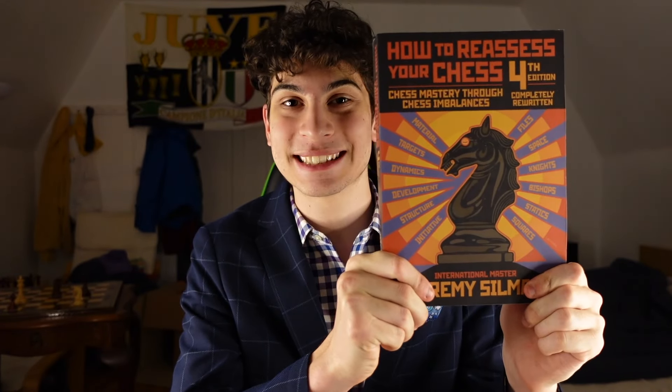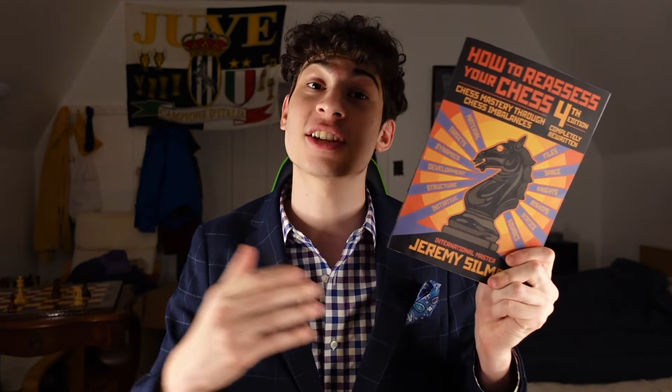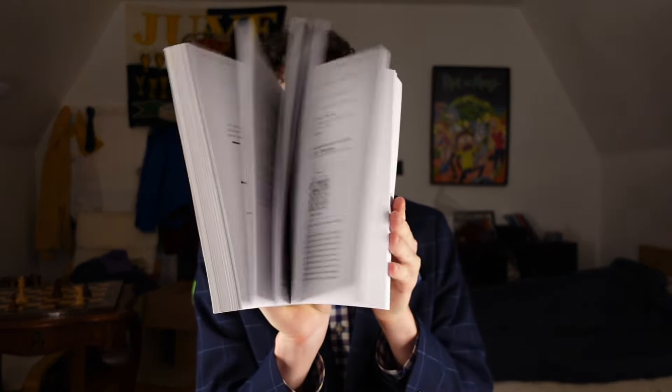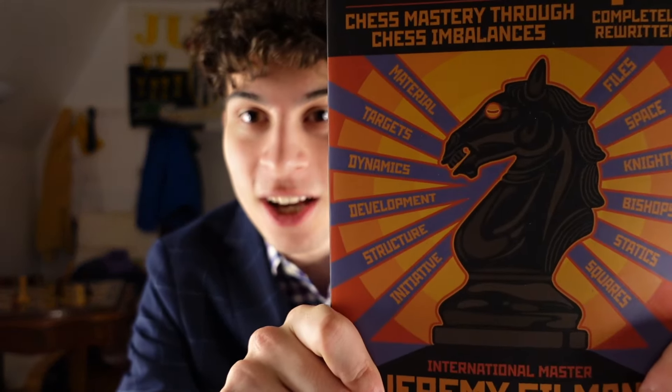Number two on the list is something that a lot of intermediate chess players struggle deeply with, and that is the middle game. Jeremy Silman's How to Reassess Your Chess is a great book that touches many aspects of the middle game and how to navigate it with the knowledge in this very expansive title. It is really good for serious chess players who want to study hard. It covers material, targets, dynamics, development, structure, initiative, files, space, knights, bishops, statics, and squares. It is a terrific book.